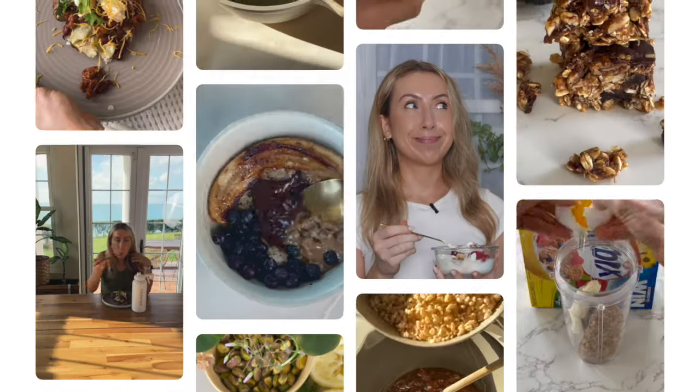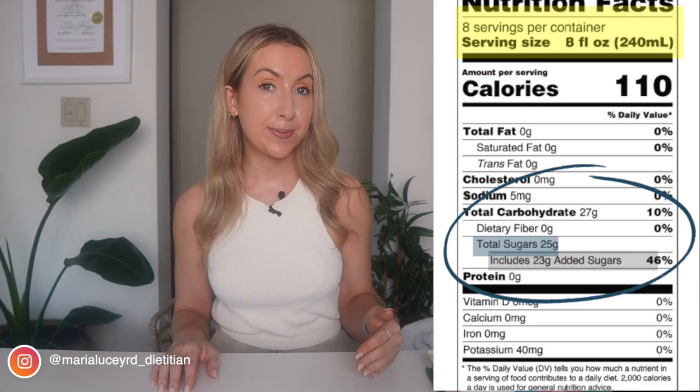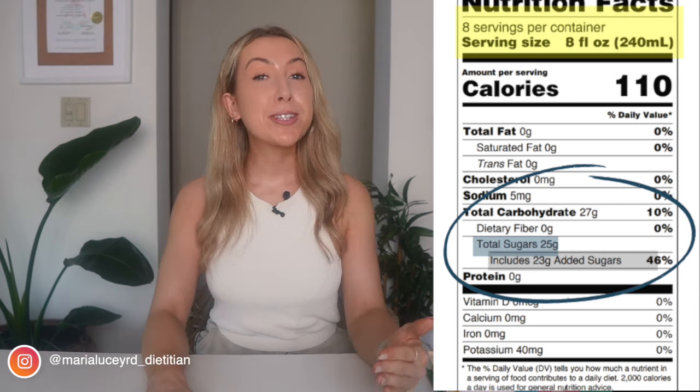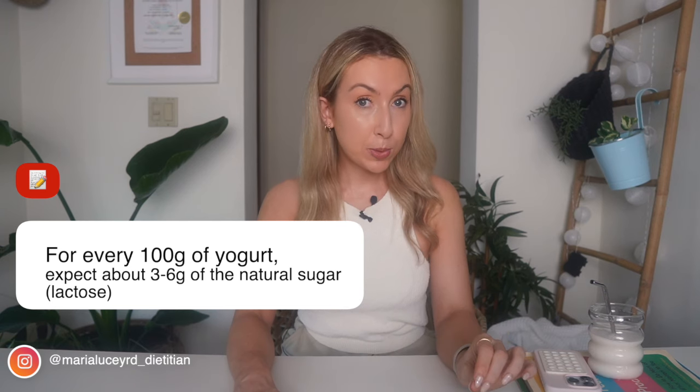The annoying thing is that it's not always clear from the nutrition label how much sugar in the yogurt is the naturally occurring kind versus how much has been added. The sugar content is often lumped together under the 'of which sugars' section. However, some labels are clear and show both the total sugars and the added sugars separately, making it easier to determine how much has been added. If the label isn't clear, we go back to our rule of thumb: a 100 gram serving of yogurt naturally has around three to six grams of lactose, which we don't need to worry about.